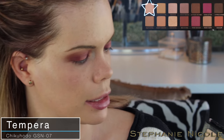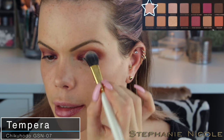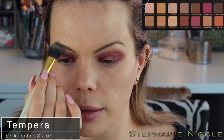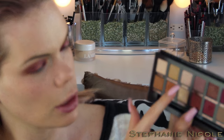Now I'm going to pick up my GSN 07 brush and pick up 'Tempera' to use as my highlight on my brow bone. This brush makes it super easy — you just run it right along underneath your eyebrows and it does all the blending. You could also use 'Vermeer' all over the blank spot that we left, but I want to stay true to the look you guys asked about.